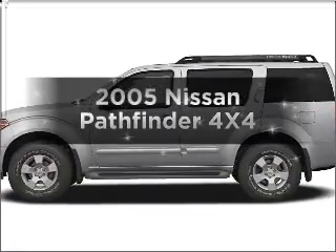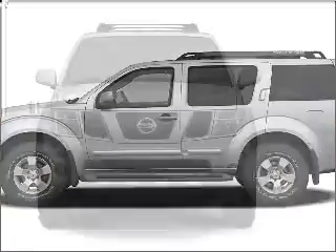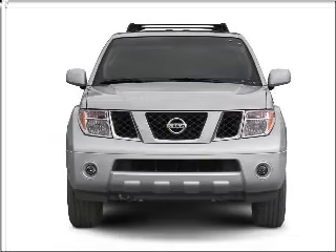Introducing the 2005 Nissan Pathfinder — everything you need under one roof with this great vehicle.